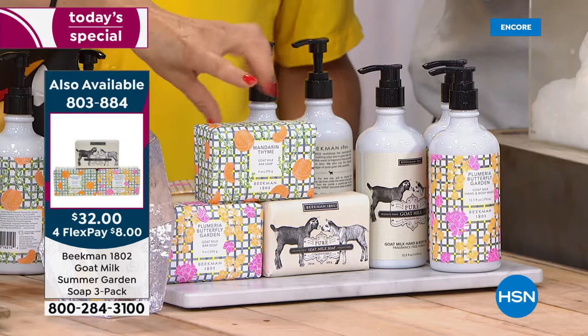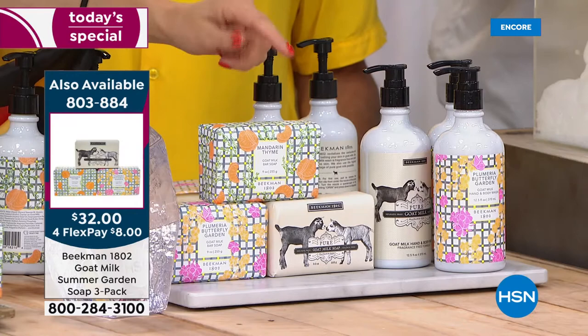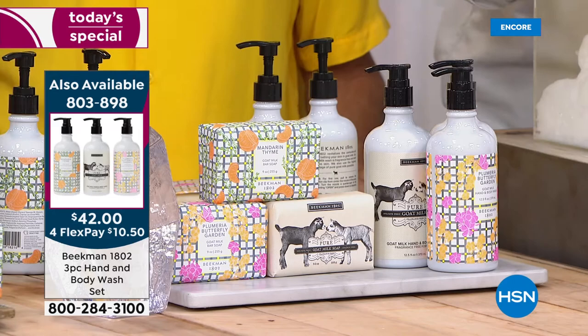For $32 you'll get all full sizes and get to try all three — Mandarin Thyme, Plumeria Butterfly Garden, and the original Pure Goat Milk Soap. A three-pack for $32. And if you want to try all three fragrances in three full-size hand and body washes, we've got that too — a $60 value, yours for $42. You'll get one of each fragrance. You can stock up, think about gifting early, maybe surprise a loved one.